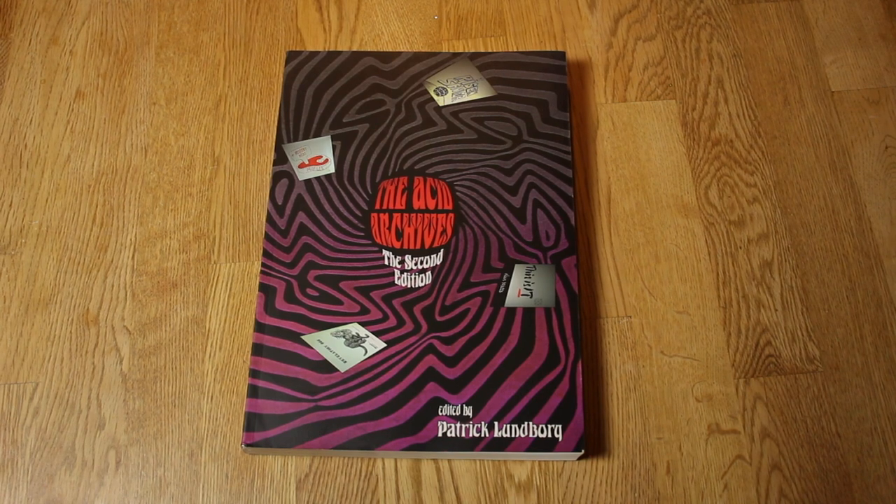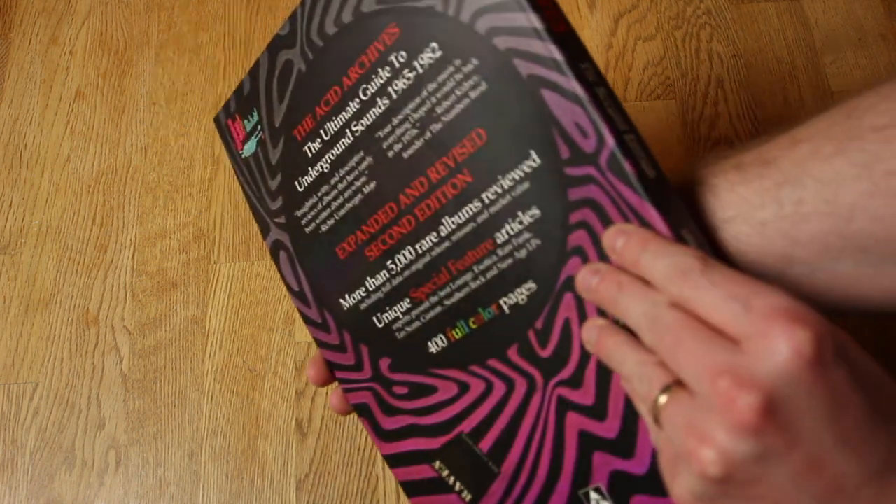This next one is also fantastic and you should get it, but today you can only get it on the used market, though there are copies out there. Maybe there's a print-on-demand on Amazon — just google it and you'll find it. The book I'm talking about is the Acid Archives, in my case the second edition by Patrick Lundborg. Unfortunately Patrick Lundborg isn't with us anymore — he passed away sadly — and the torch has been passed to Subliminal Sounds in Sweden.